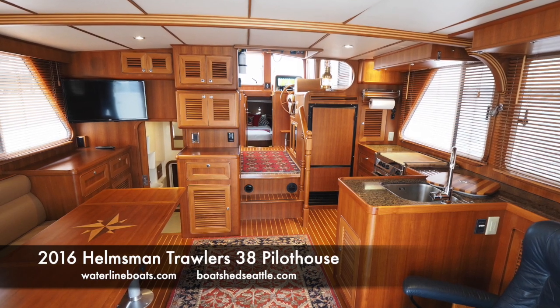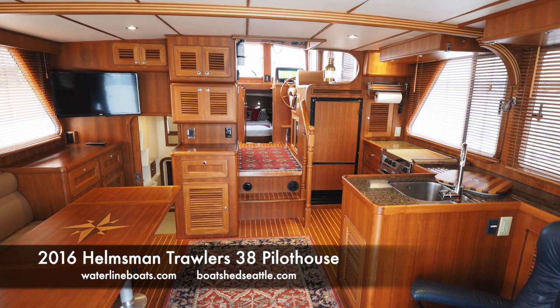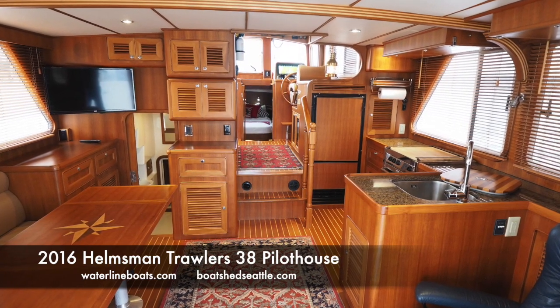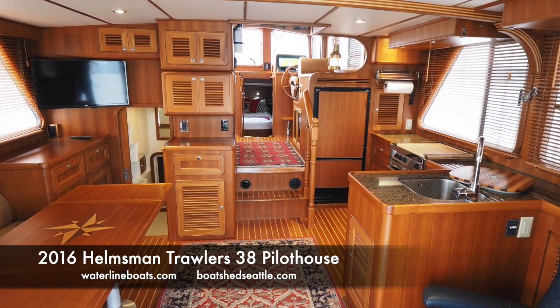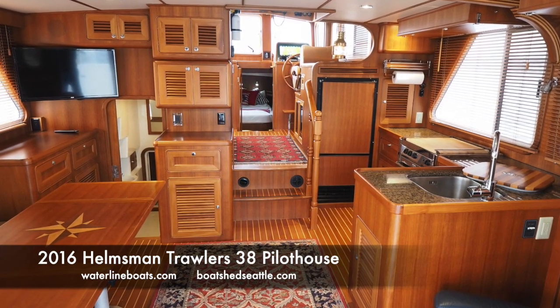Thanks for viewing our 2016 Helmsman Trawlers 38 Pilothouse. For complete listing details, many large format photos, and virtual tours, visit our websites waterlineboats.com or boatshedseattle.com.